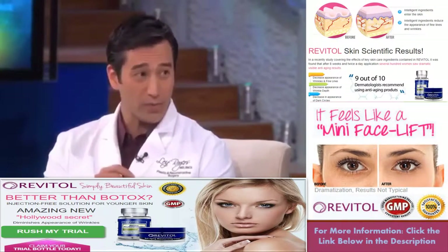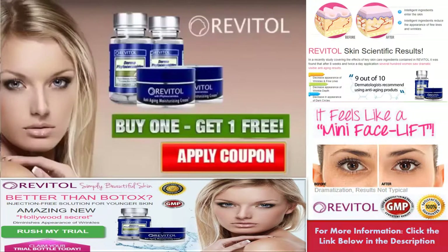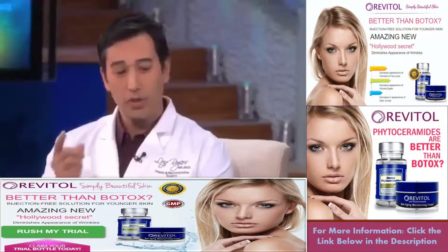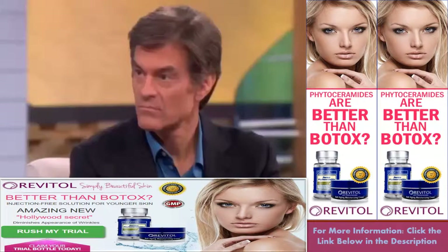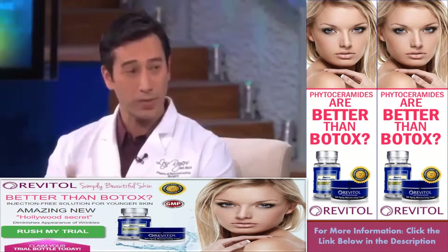Ceramides have been around for quite some time. They've been in topical solutions for many years, and the oral forms have been available in Asia, Japan, for quite a number of years. Just recently, the FDA has approved phytoceramides. Phyto means from plant, so it's a plant derivative. This will put ceramides back into our skin, and it can reverse some of those signs of aging.